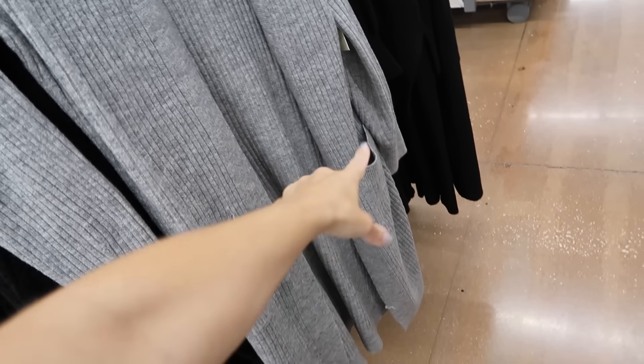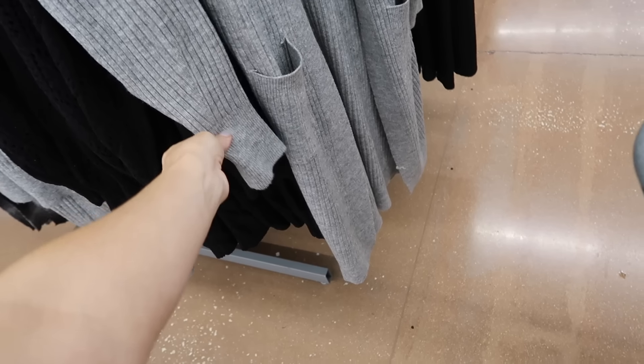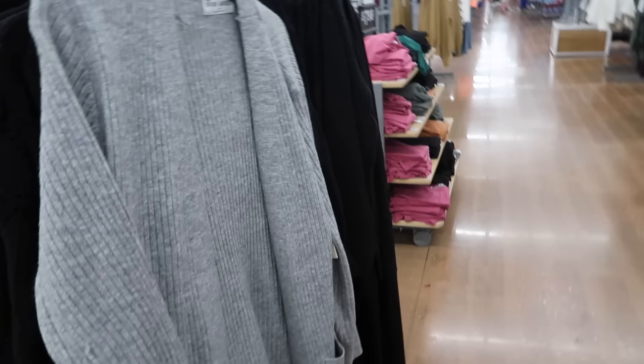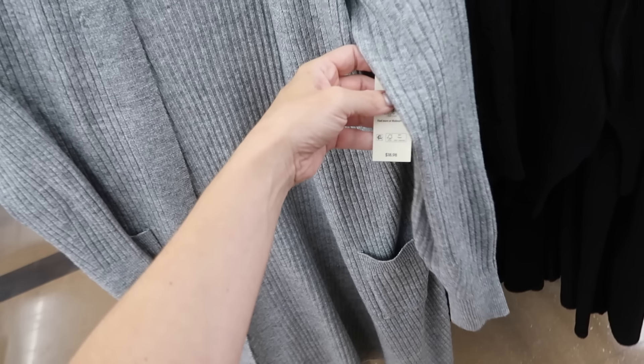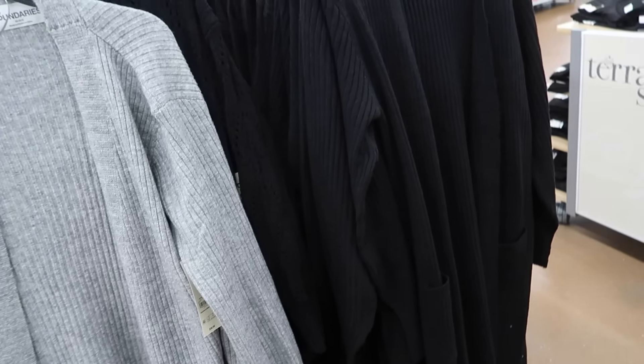Also new long length ribbed cardigans from No Boundaries. These have the open front, two pockets, really long length with the ribbed wrist, same kind of longer fit through the back. Last year I got a cardigan like this from Treasure & Bond to get this look, but now they have them from No Boundaries. These are $18.98 in gray and also black.